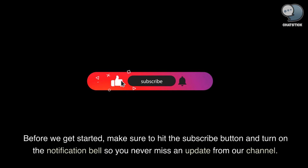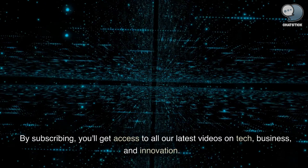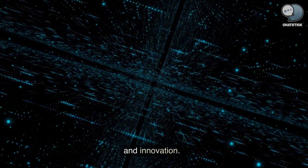Before we get started, make sure to hit the subscribe button and turn on the notification bell so you never miss an update from our channel. By subscribing, you'll get access to all our latest videos on tech, business, and innovation.